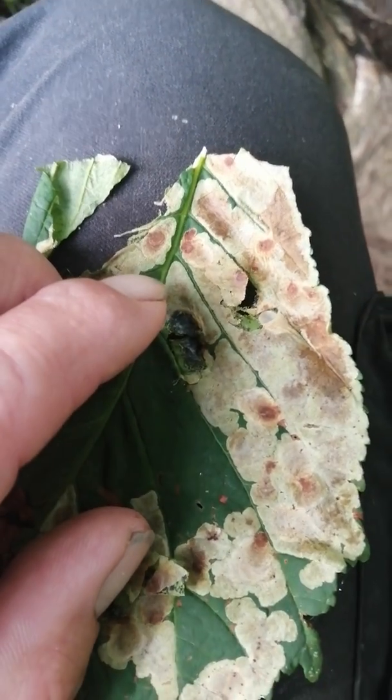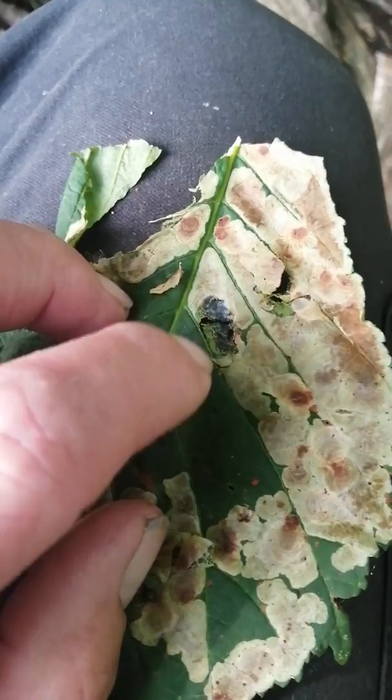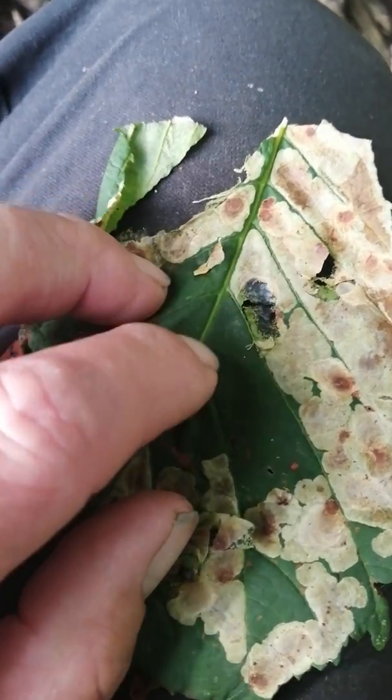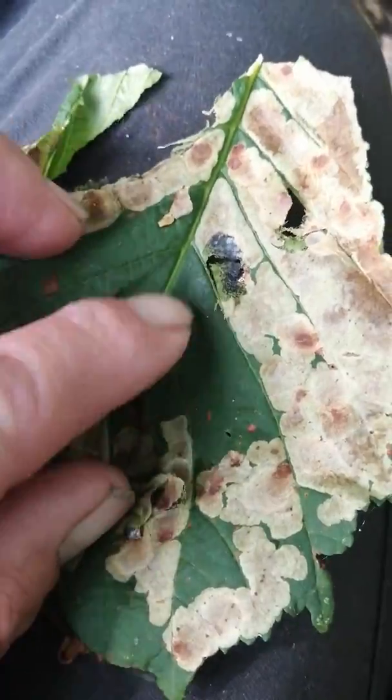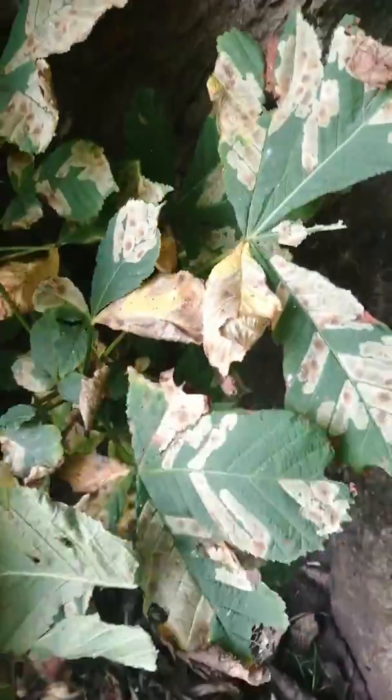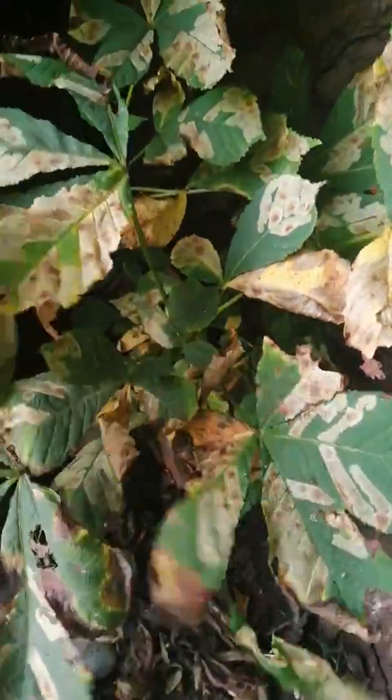The leaf miner moth lays its eggs in the leaf in around about April, and when the eggs hatch the maggot eats all the chlorophyll in the leaves — you can see it eating the chlorophyll all the way through. A big mature tree like this will have probably up to a million moth larvae in the leaves.